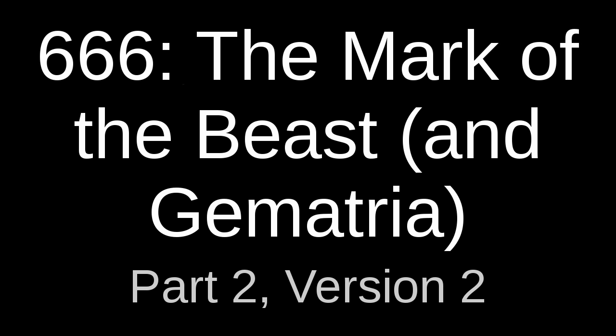Hello everyone, you are watching 666, The Mark of the Beast, and Gematria, Part 2.